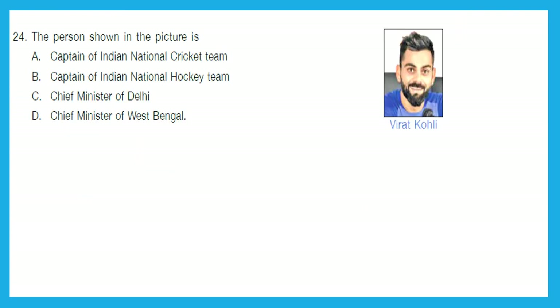Question 24: The person shown in the picture is — captain of the Indian national cricket team, captain of the national hockey team, Chief Minister of Delhi, or Chief Minister of West Bengal? I think we all are familiar with Virat Kohli, who is the captain of the Indian national cricket team. So, option A is the right answer.